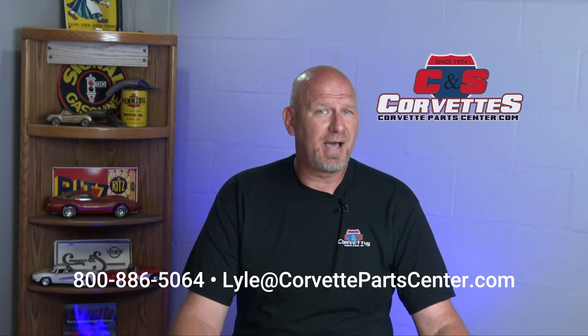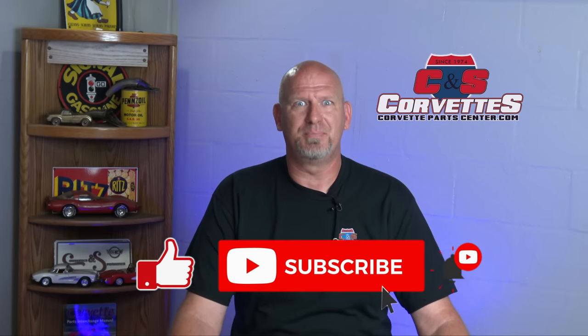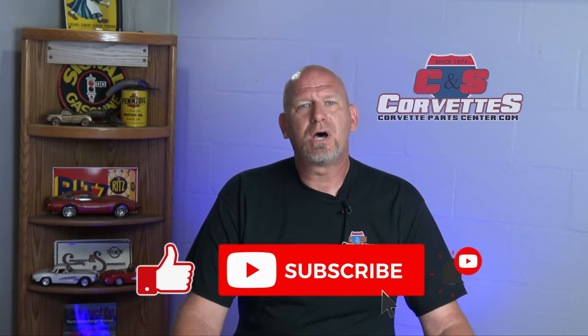Hello everybody, welcome back to Lyle's Friday podcast from CNS Corvettes here in sunny, beautiful Florida. I wanted to talk to you about some things on C5 Corvettes. Last week I did a video about the five things to never do as a C4 Corvette owner, and several people wrote in the comments asking for one on C5 Corvettes. So this week, I'm going to tell you the five things to never do as a C5 Corvette owner.